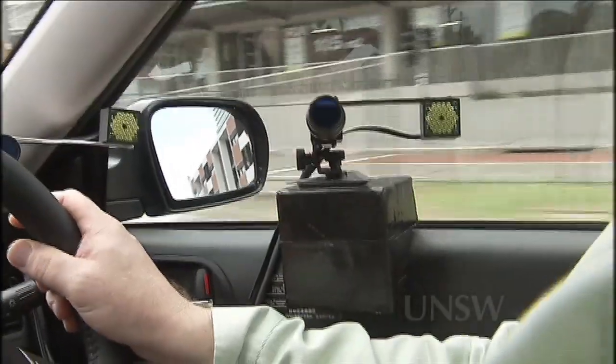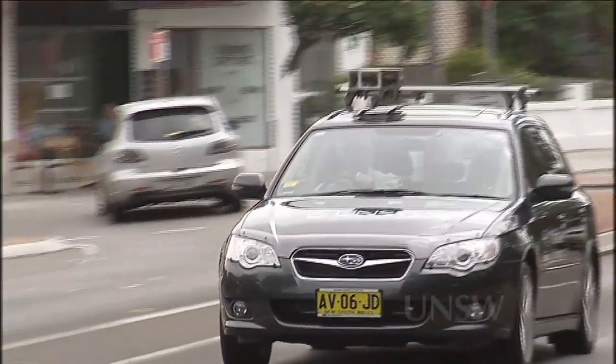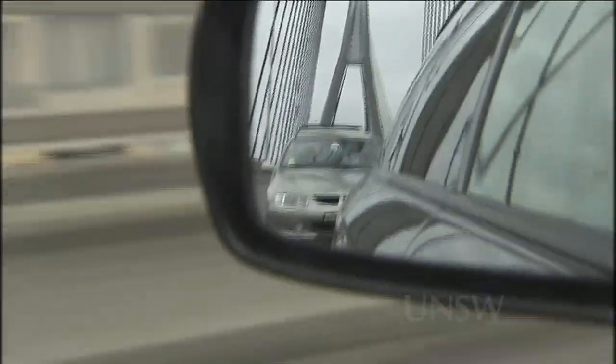UNSW researchers will use the car to answer a host of road safety questions. How long should P-platers really spend in supervised driving, for example? And what affects drivers' ability to pick out road signs from all the other distractions on the road? The instrumented car is really a dream come true for we researchers. It allows us to validate some of the work that we do in the lab actually out on the road and to measure the sorts of responses of drivers either to themselves or to conditions on the road.